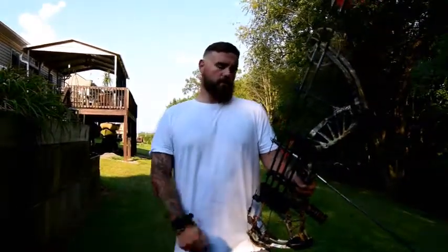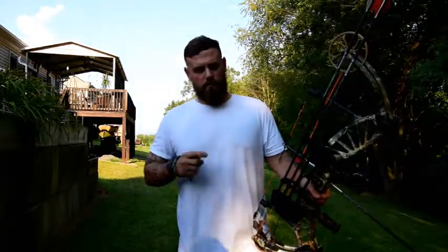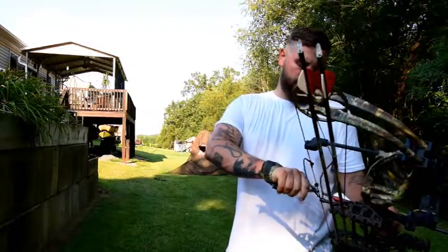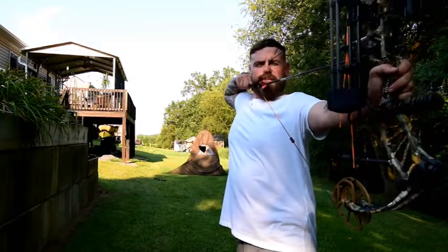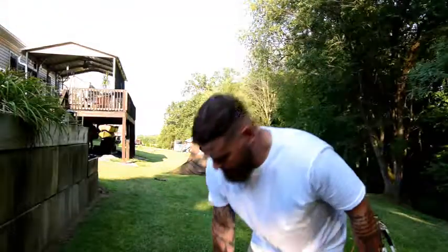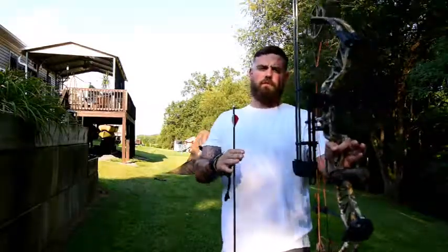Tip number two: you want to have a good release - something that's not going to give way as you're drawing that bow back. You want it locked in place and not come unlocked until you're ready for that arrow to fly. You also always want to make sure you have a nice square stance to keep your body in line with the bow so you're not canting it on release.